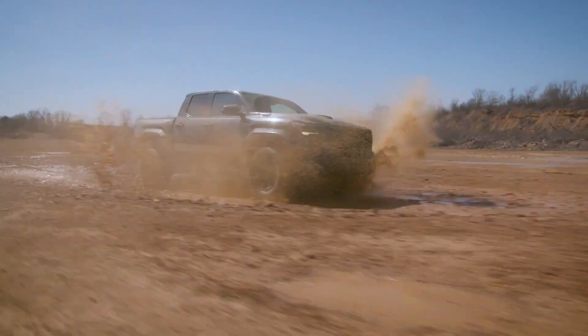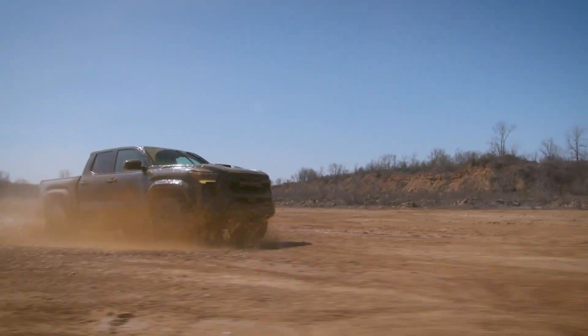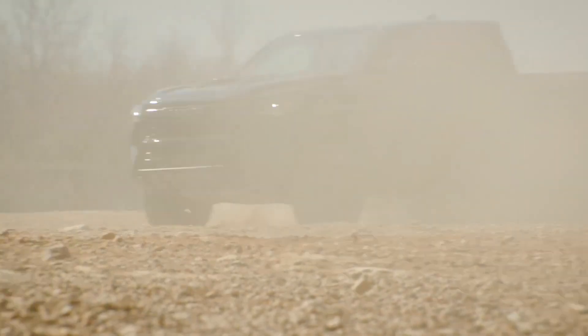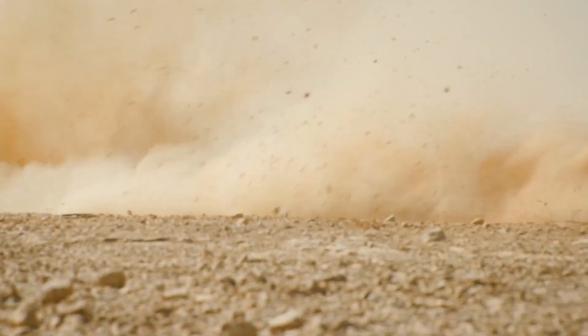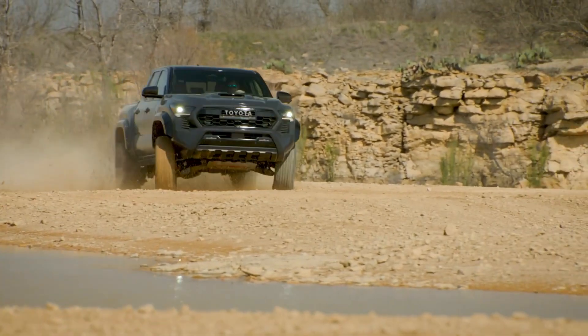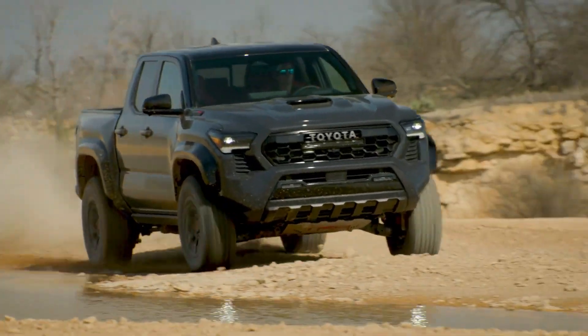Fuel economy remains consistent across the board — a four-wheel drive TRD Sport Tacoma should achieve approximately 21 miles per gallon. The hybrid performs similarly in terms of fuel efficiency but provides significantly more torque and power. At the top of the lineup, the hybrid variant dubbed i-Force Max combines the 2.4-liter turbocharged engine with an electric motor and battery pack.